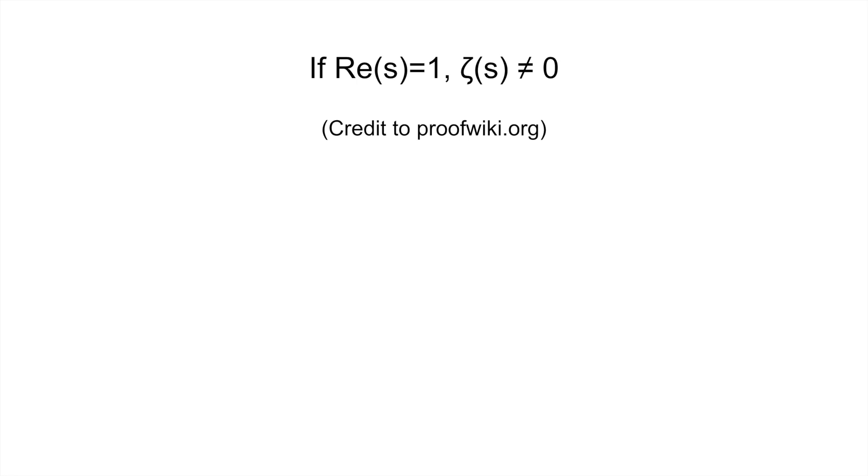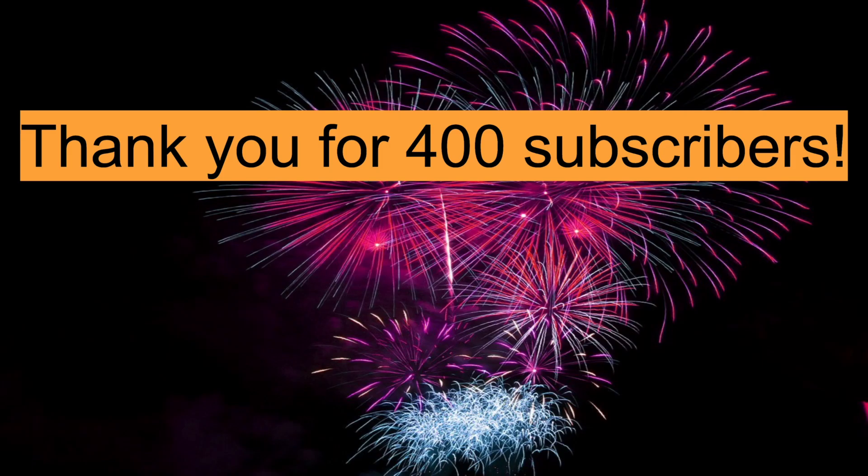Before we start, I just want to say thank you so much for 400 subscribers — I really appreciate it. I never thought I would get anywhere close to that. Hopefully one day we can hit 500. So let's get started.